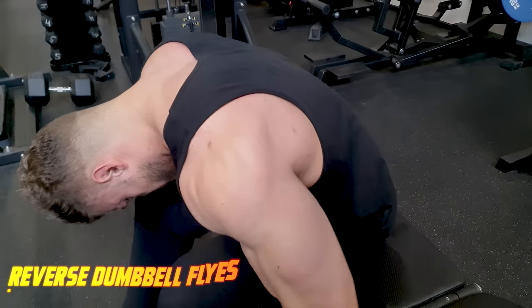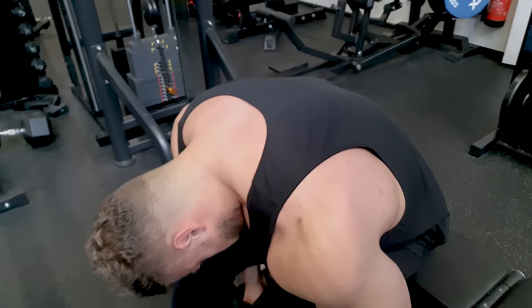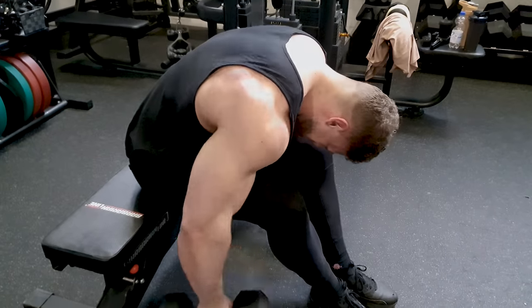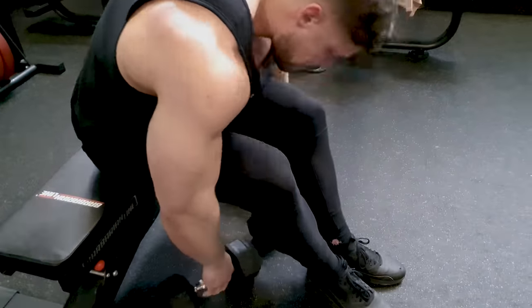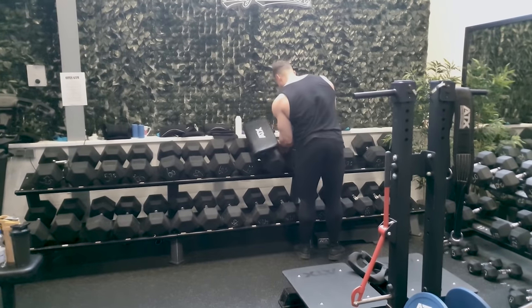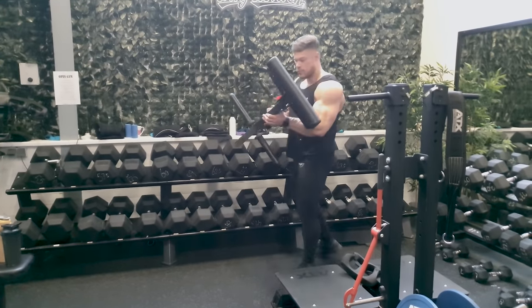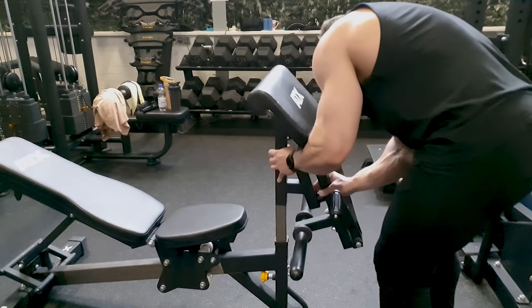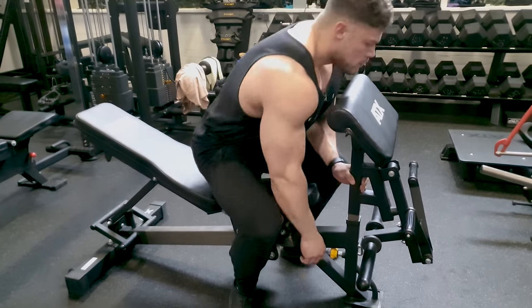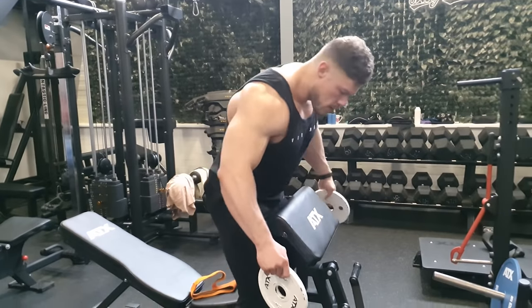Now it's time for rear delt flies with dumbbells. I haven't been doing these for about a year because I thought my rear delts were big enough — but if you don't train a muscle it will simply shrink over time. Never neglect a strong muscle group.